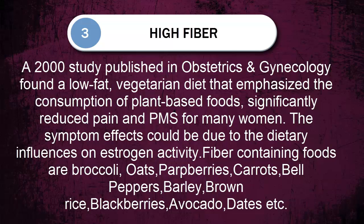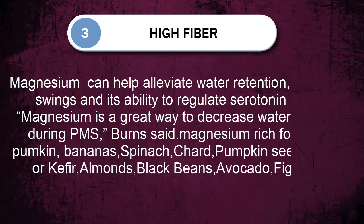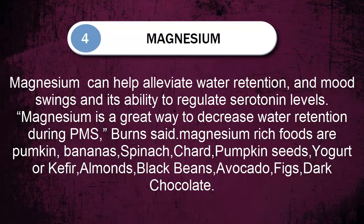Number four: magnesium-rich foods. Magnesium can help alleviate water retention and mood swings through its ability to regulate serotonin levels. Magnesium is a great way to decrease water retention during PMS. Magnesium-rich foods include pumpkin, bananas, spinach, chard, pumpkin seeds, yogurt or kefir, almonds, black beans, avocado, figs, and dark chocolate.